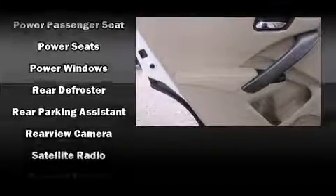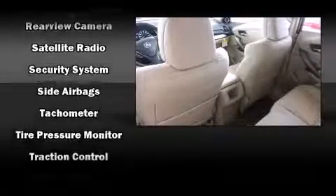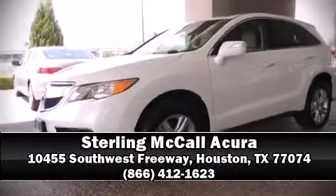For drivers who enjoy the natural environment, a power moonroof allows an infusion of fresh air. Brake assist technology provides extra pressure when applying the brakes. Stop by our dealership or give us a call for more information.